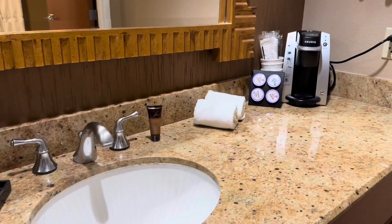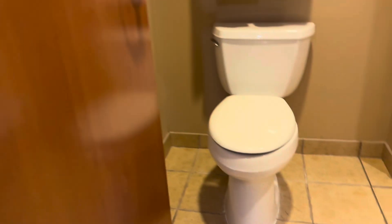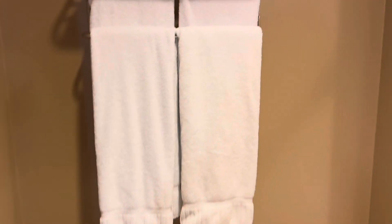Single sink. I'm kind of used to dual sinks by now, but so what? I got the Keurig. I can get more coffee from the housekeeping staff. I got the bathroom — plenty of towels. Nice stainless steel tub.